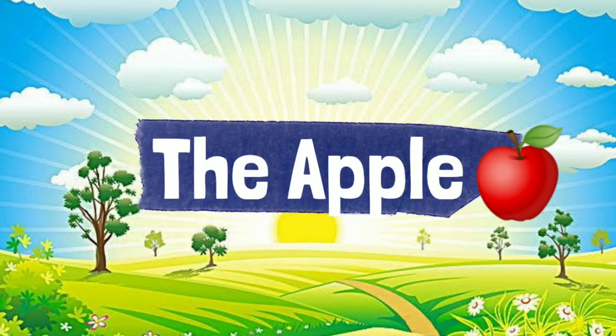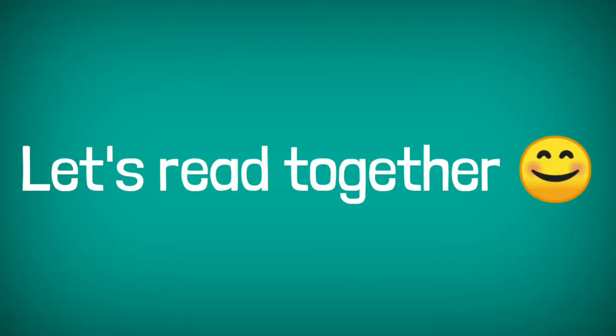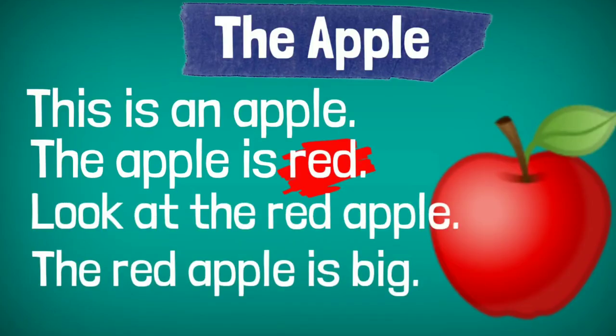Alrighty. So since we were able to break down the words that we've heard and seen from the story, let's read this all together. This is an apple. The apple is red. Look at the red apple. The red apple is big.